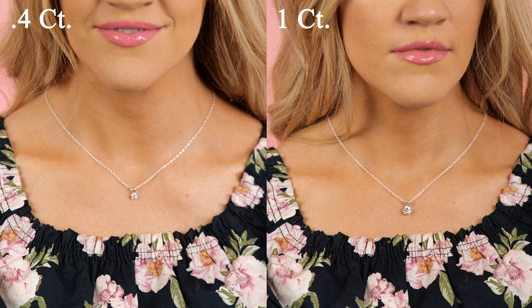A 0.50 or one half carat diamond is a more common size. If you had bought this diamond at Jared, you would have paid $1,000 more than from my recommended online website linked below this video.